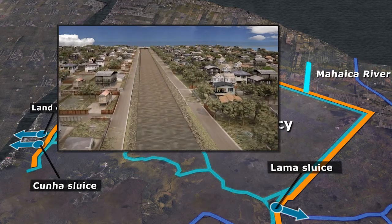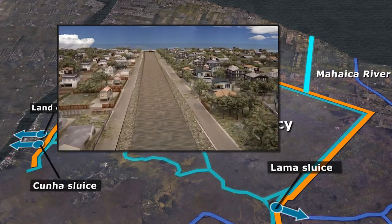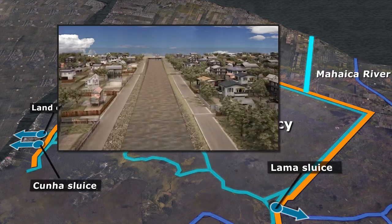The New Hope Dutch 4 relief canal will also encourage drainage from the Conservancy into the Atlantic Ocean.